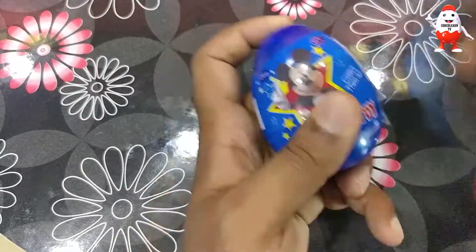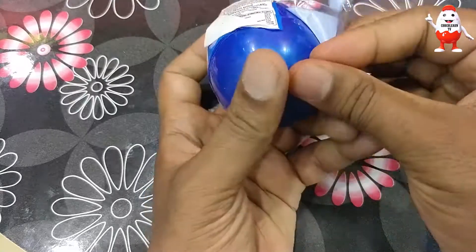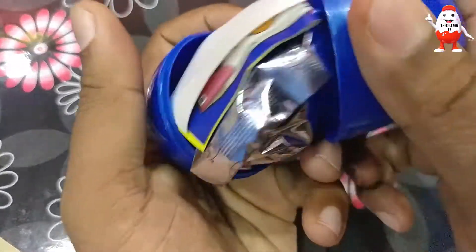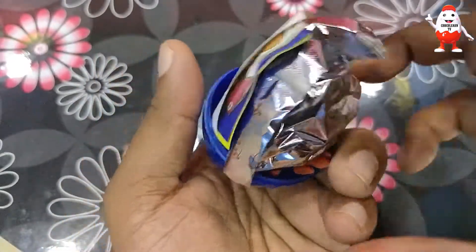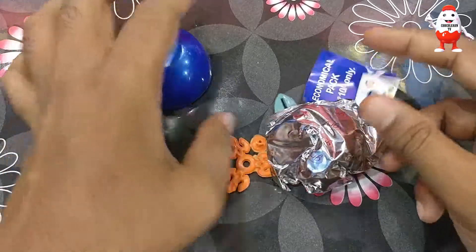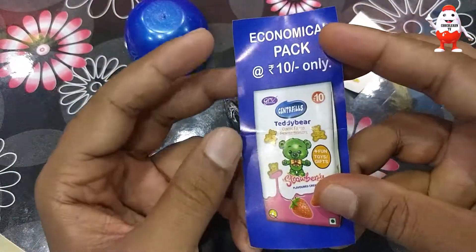Let's start! It's tightly packed. We have a scissors egg. Wow! It's in the middle of the surprise egg.